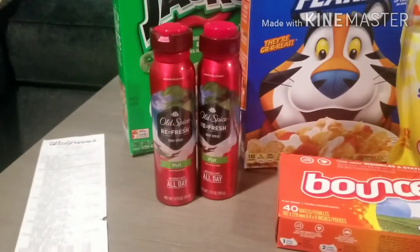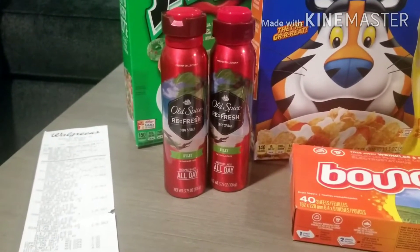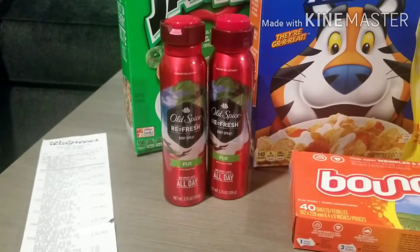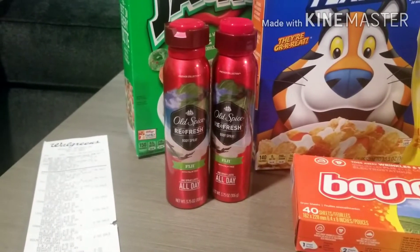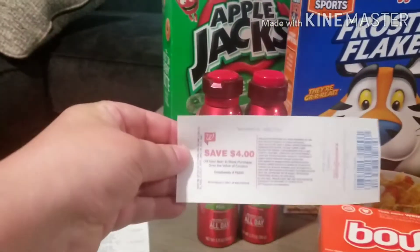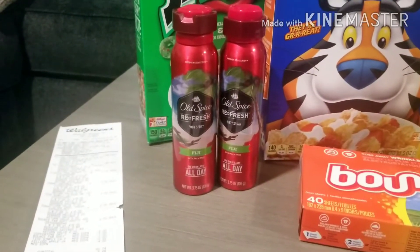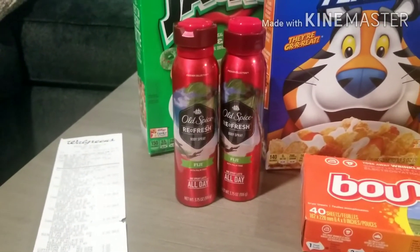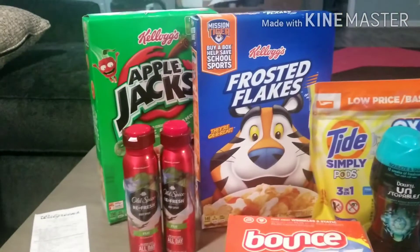The Old Spice body spray — they didn't have the tags up in the store, so I wasn't really sure if it was going to work, but it worked out really well. The Old Spice body spray was on sale two for $10. I had a $4 off Walgreens digital coupon, bringing that down to $4.60. Then I got back a $4 register reward for the Irish Spring, and Ibotta also had $1.25 back per bottle, making those a 50-cent moneymaker on the Old Spice body sprays. I was very pleased with that.